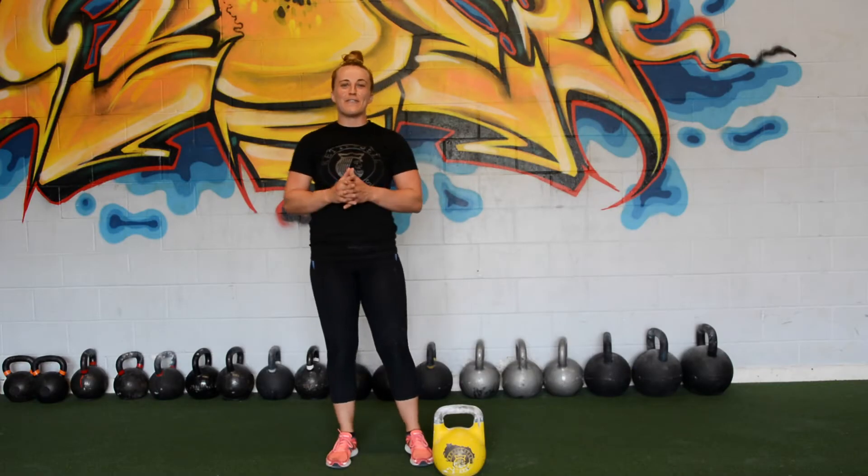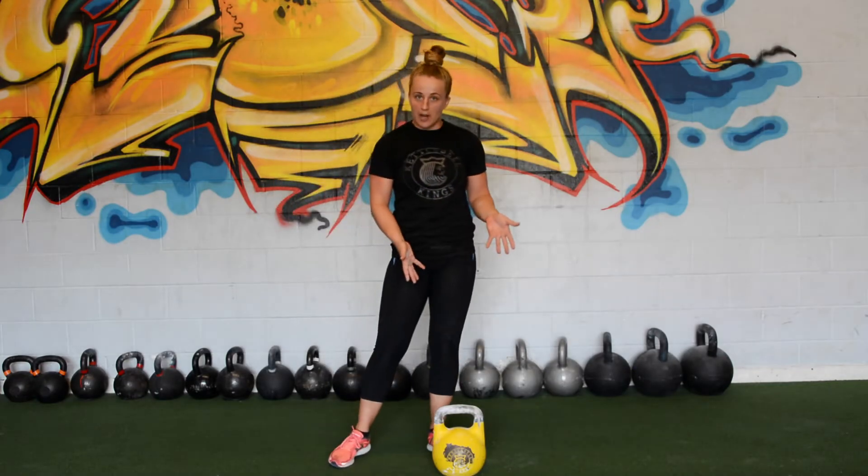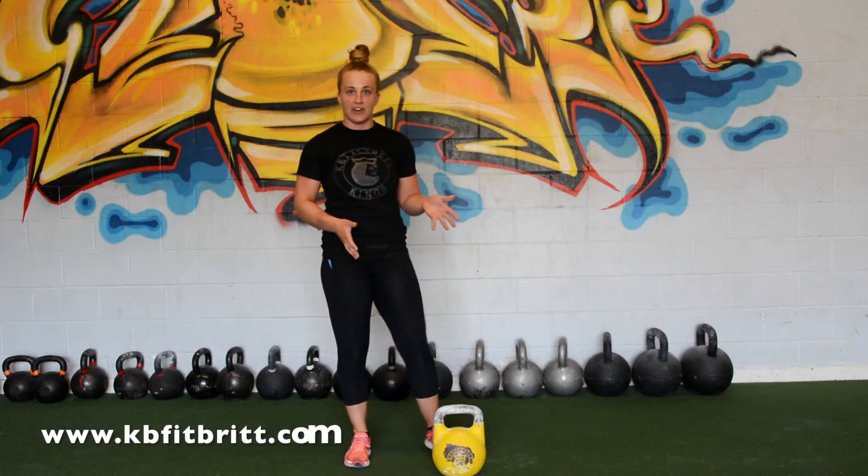Hey everybody, today I'm going to talk to you about my favorite brand of kettlebell, Kettlebell Kings Bell, and why it's the best kettlebell out there on the market.